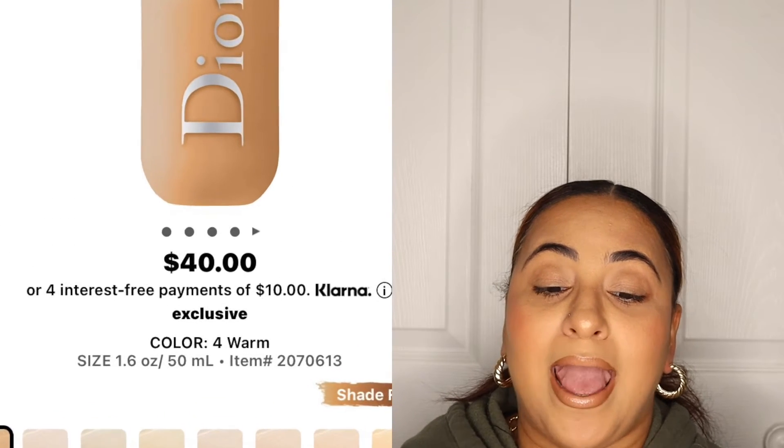Next, I do have the new Dior Backstage Concealer. The applicator is actually like a brush-type tip, which was very interesting to me. I've only seen two people use it — Babs Beauty and Matt Dillon Jenny — so I definitely wanted to give that a try. It retails for $29. I also have the Dior Backstage Face and Body Foundation, which retails for $40.